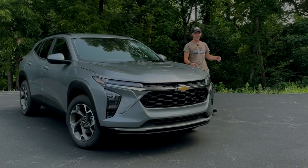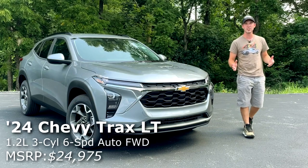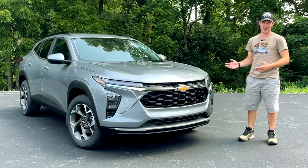Hi, my name's Isaac, and this is a brand new 2024 Chevy Trax, and today I'm going to review it for you guys.